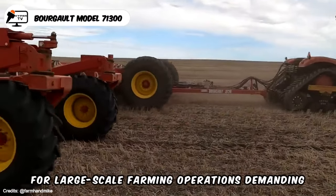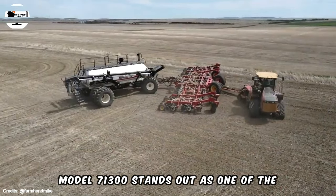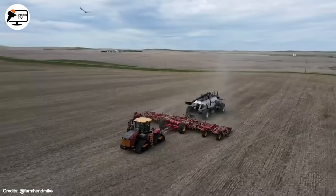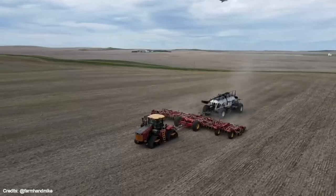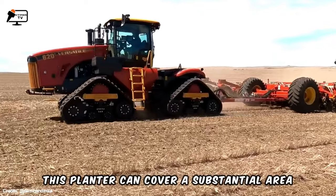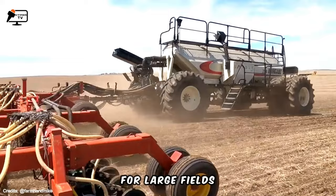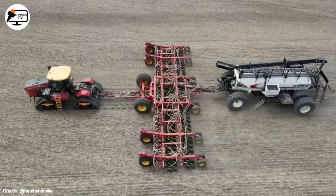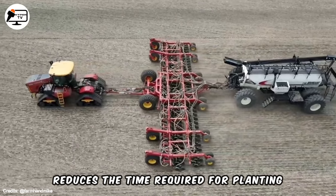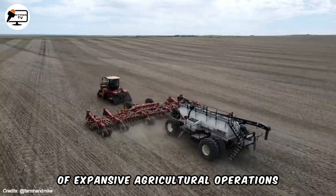For large-scale farming operations demanding high productivity and efficiency, the Burgol Model 71300 stands out as one of the largest planters available on the market today. With an impressive working width of up to 130 feet, this planter can cover a substantial area in a single pass, making it an ideal choice for large fields. The Burgol Model 71300 significantly reduces the time required for planting, offering a solution tailored to the needs of expansive agricultural operations.